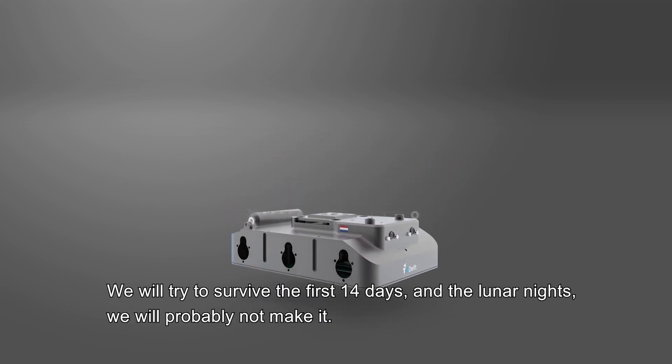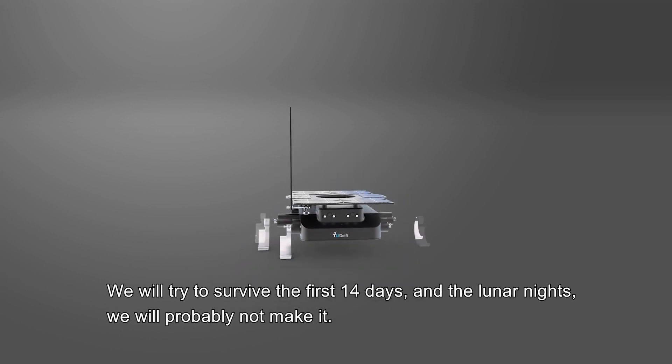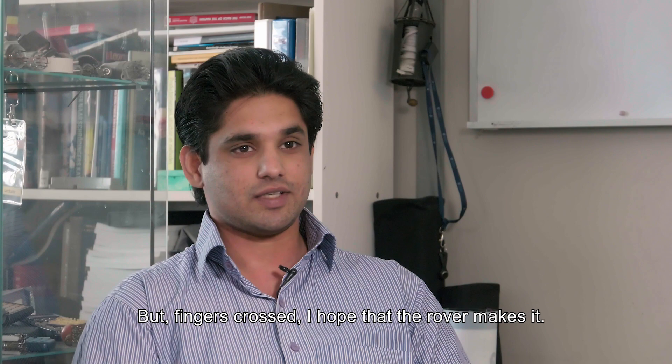We will try to survive the first 14 days. The lunar nights — we will probably not make it. But fingers crossed, I hope that the robot makes it.